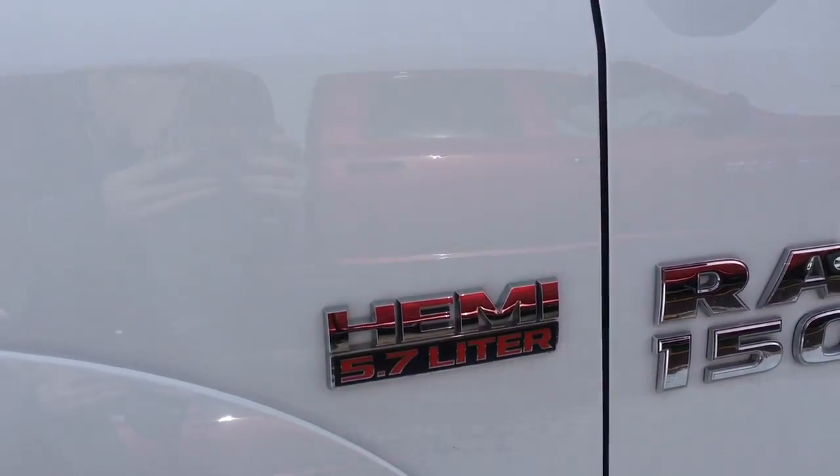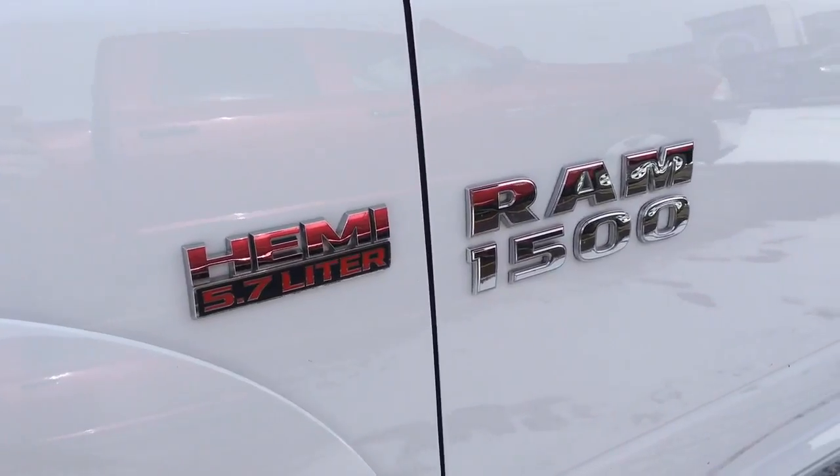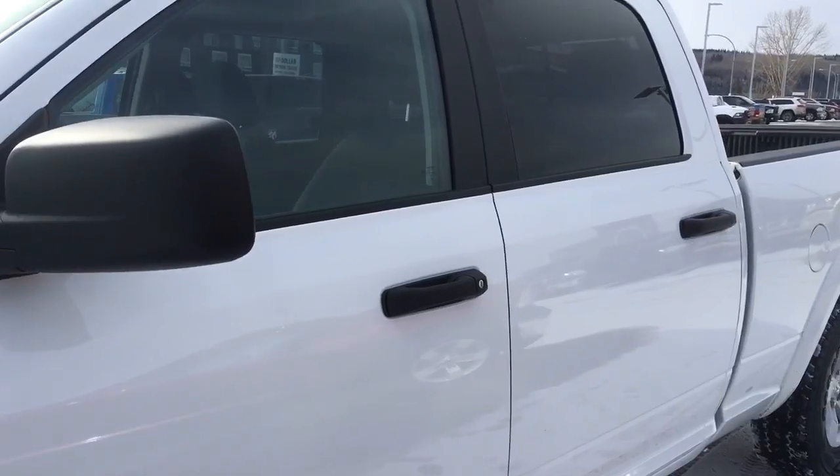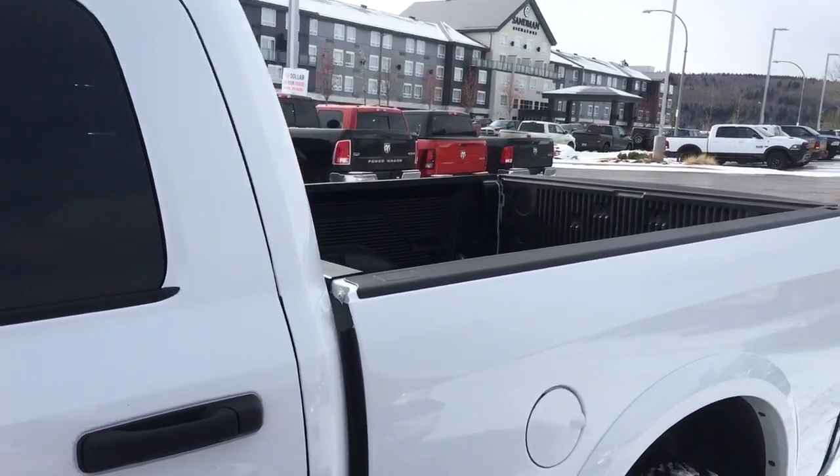Also having your chrome Hemi 5.7 liter Ram 1500 badging. We also have your black handles and heated and power adjusting side mirrors, tying in very nicely with your tinted windows and drop-in bed liner.